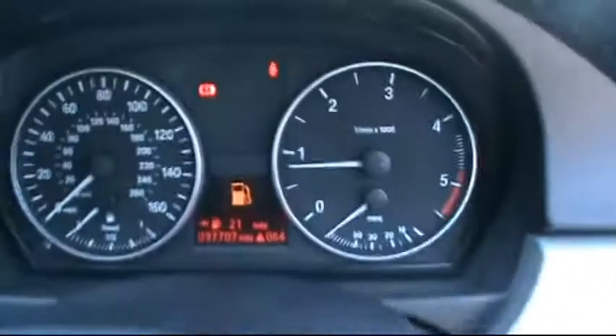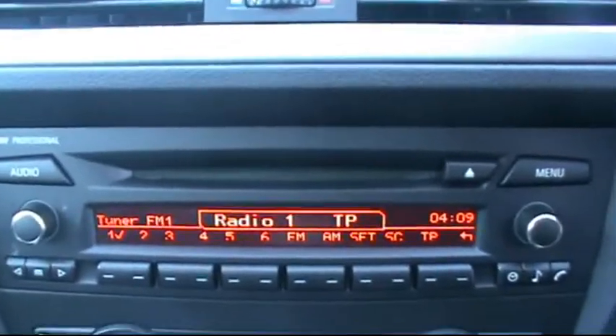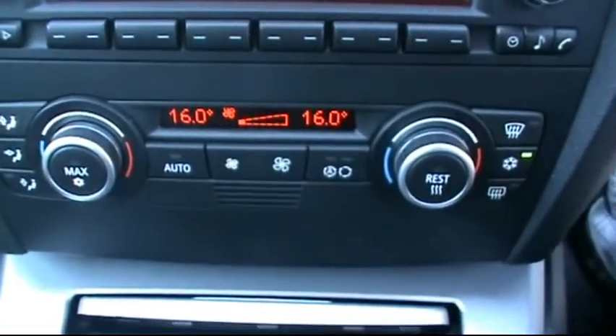In the front then, multi-function steering wheel. That's the digital on-board computer and as you can see there, 97,000 miles. It has the BMW professional entertainment system, CD radio with auxiliary input, and dual zone digital climate control as well.